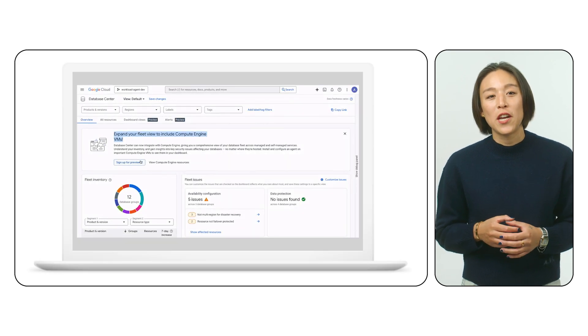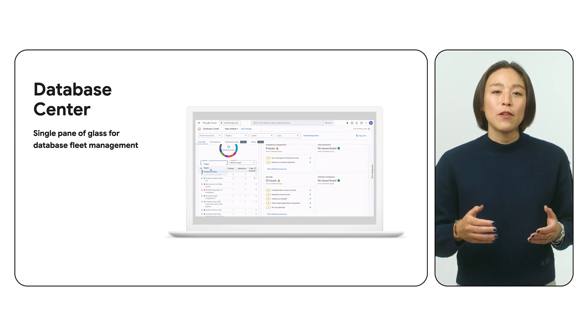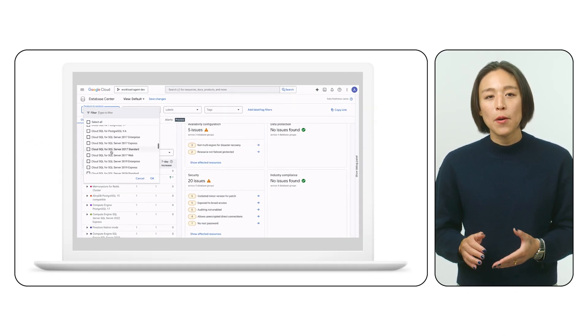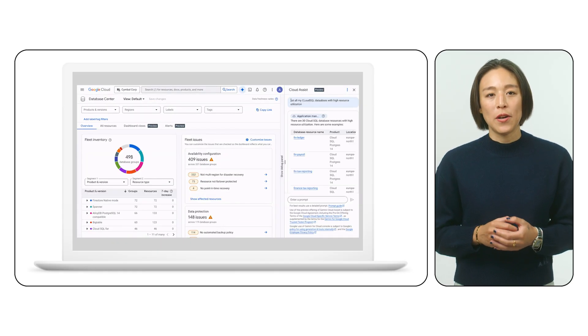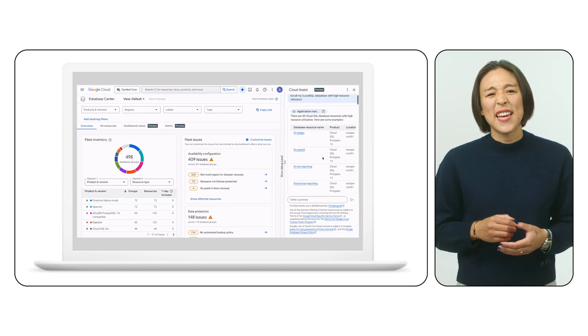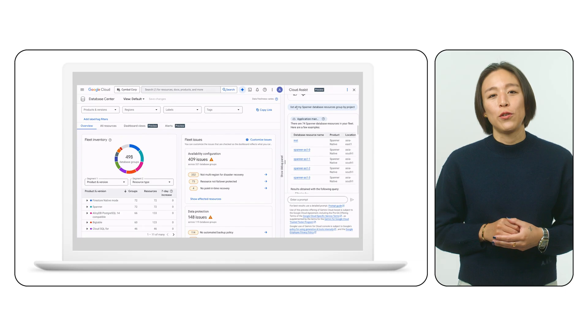And for those data heroes managing a diverse portfolio of databases, Database Center provides a unified AI-powered platform for monitoring, optimizing, and securing your entire database fleet. Gemini's chat integration allows you to ask natural language questions, get instant answers, and resolve issues quickly, all within a conversational experience.